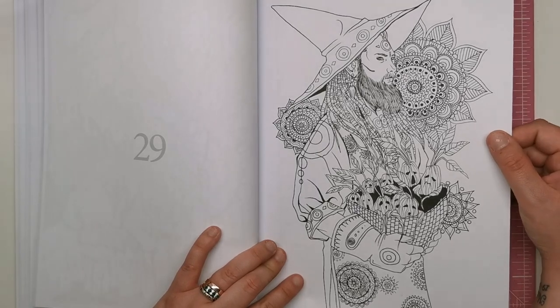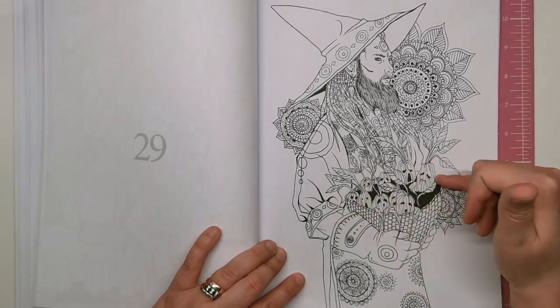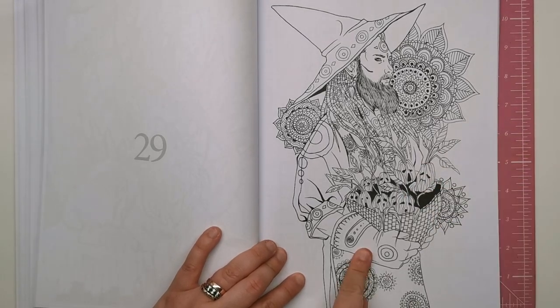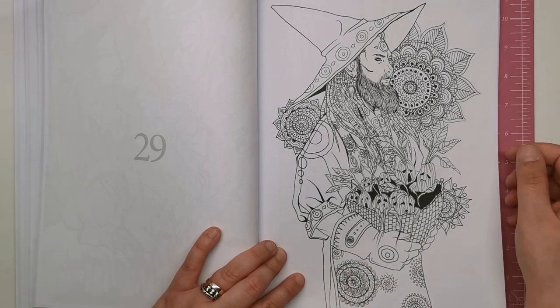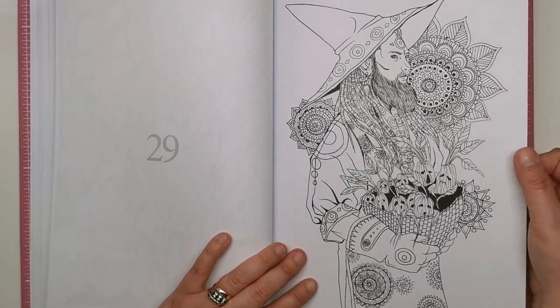So this guy looks like a bit of a green-fingered gardener. He's got his little pot of plants — they look like those screaming plants from Harry Potter, I'm not sure what they're called. He's got his gardening gloves on and an apron. He's looking ready for a day in the garden, pulling up the weeds.